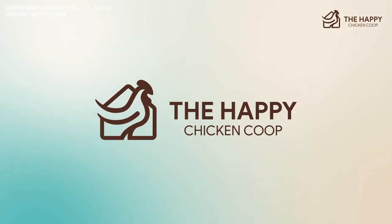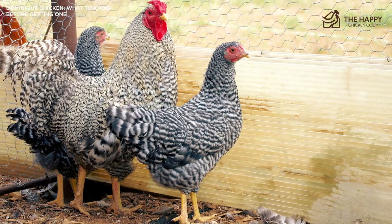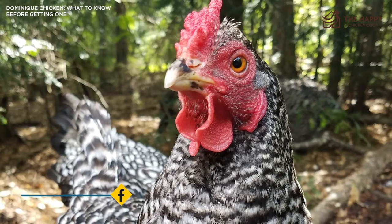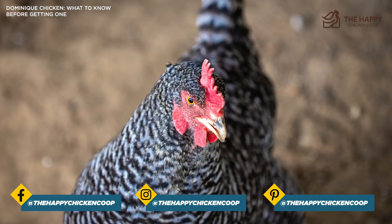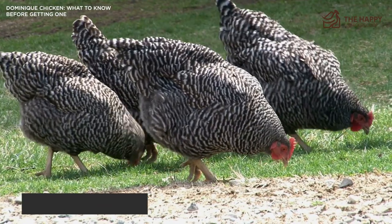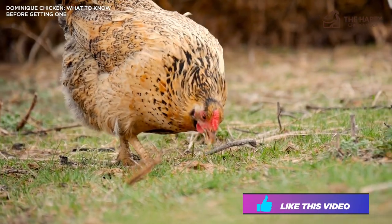To summarize, although breeding programs have been successful, the number of Dominique chickens worldwide remains very low. With the recent interest in backyard chickens and sustainability, the Dominique is well-suited as a homesteader hen. They can free-range for most of their food, are low-maintenance, and produce enough eggs for a family. We hope you've enjoyed learning about this little American gem and will consider adding them to your flock. Let us know in the comments your experience with Dominiques or if you've actually owned any. Thanks for listening — if you found our content interesting and learned something new, make sure to subscribe to the channel, share this video with your friends, and have a great day.